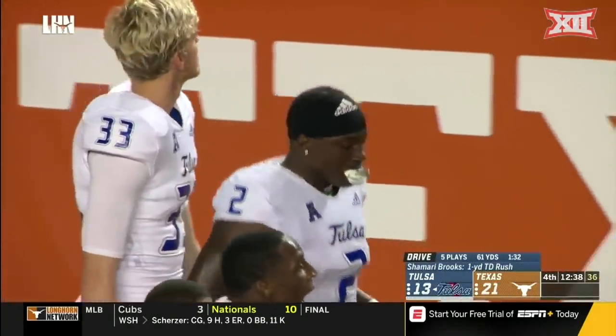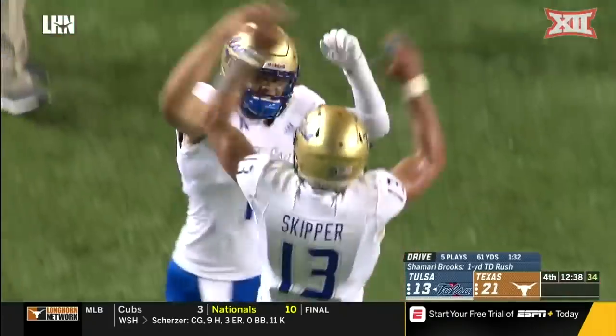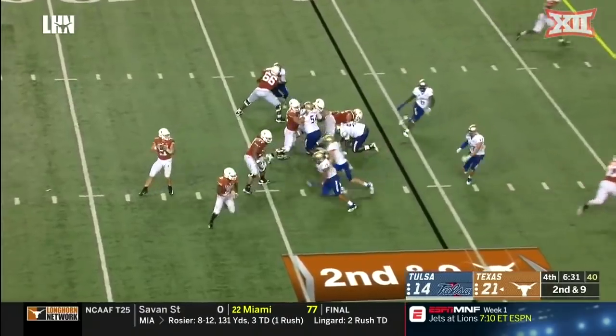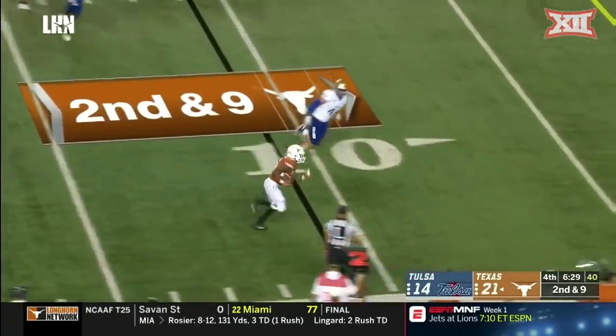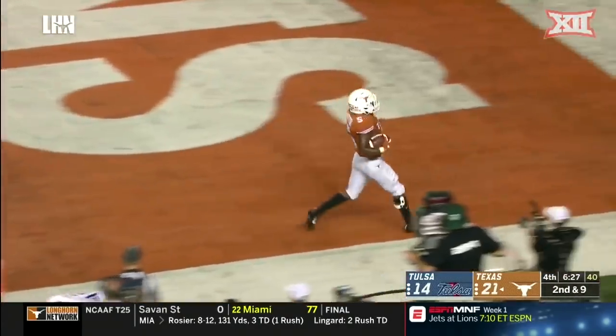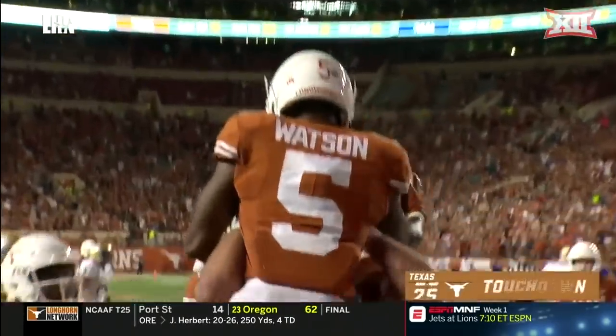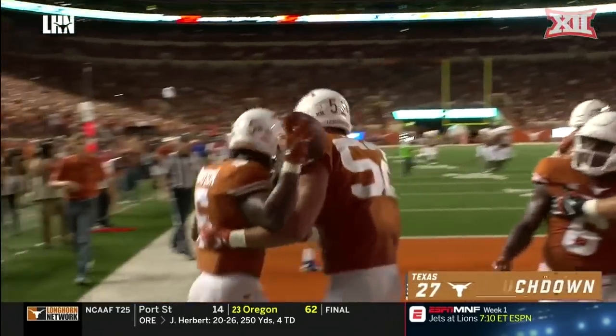That makes the fans here inside DKR a little uneasy. Ellinger pulls it back but goes back to Watson. He's got the corner, he's got the end zone — and Trey Watson makes it a two-score game.